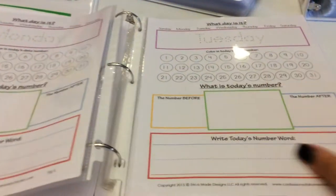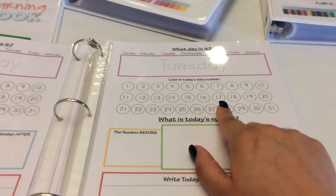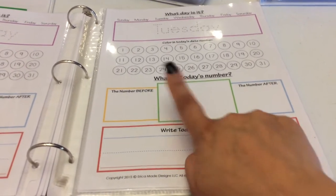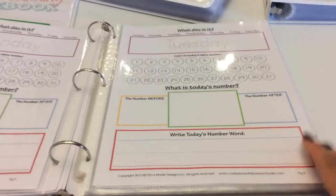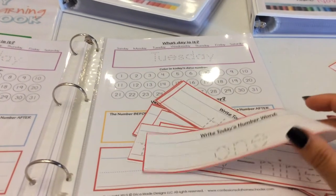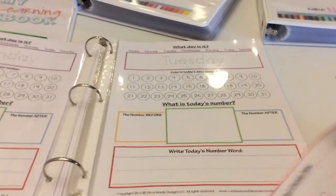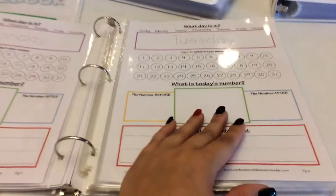This section goes through the days of the week, Sunday to Saturday. At the top they circle the day of the week, trace it, color the number day, write today's number, write the number before and the number after. Down here they write the number word. What she did different this year was these handy little cards — they come with seeds and you cut them out, going from 1 to 31. You can just slide it in here and they can trace the number word, which is going to be great for Ezra since she hates writing.